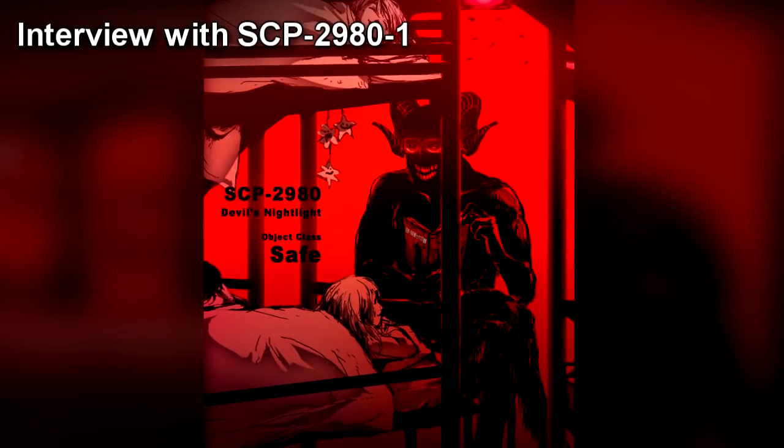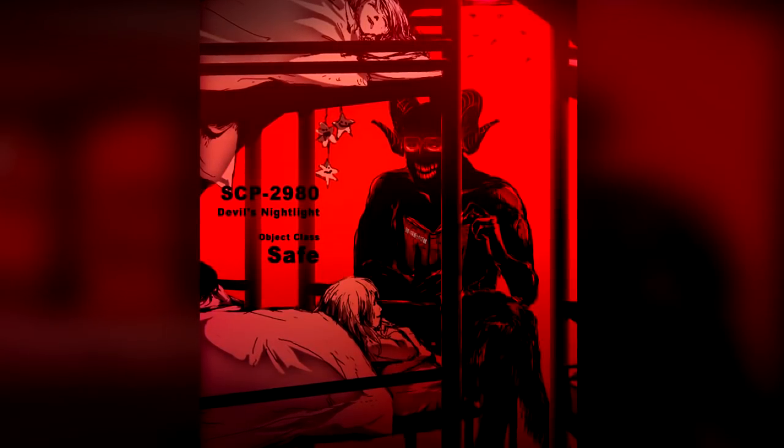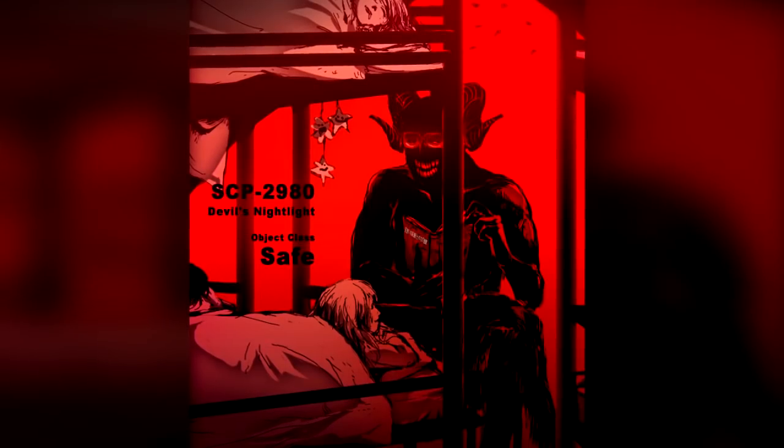Interview with SCP-2980-1. Dr. Randall entered SCP-2980's testing chamber, interrupting SCP-2980-1's story — "The Tired Little Eldrick's Abomination" — and requesting an interview. SCP-2980-1 was eager to oblige, and the following interview took place.